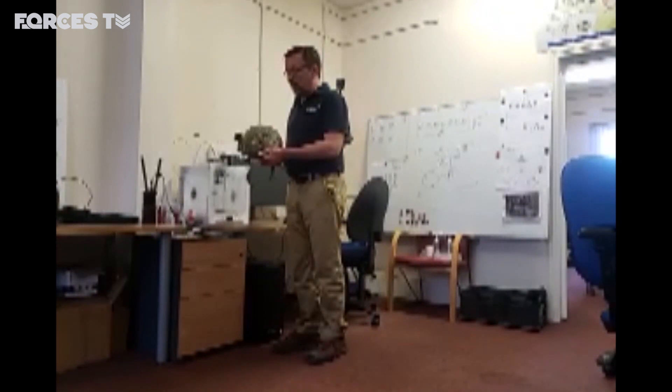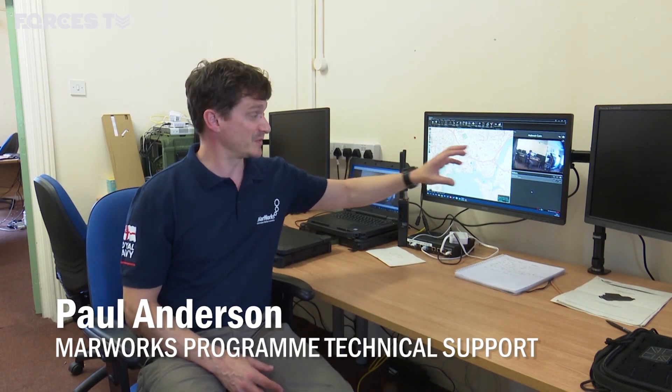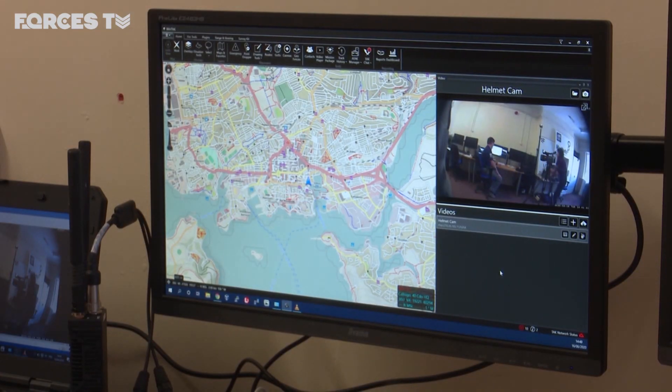This footage was captured by a body-worn camera — it's the kind of data and technology that can be harnessed and used. What we want to be able to do is match what's happening on the screen for situational awareness purposes to a map. This happens to be a helmet cam feed, however this could be a feed from a drone, it could be static cameras, it could be anything. The clever bit is not so much the camera on the helmet — it's how you move that data around the network so people can see it at different levels.